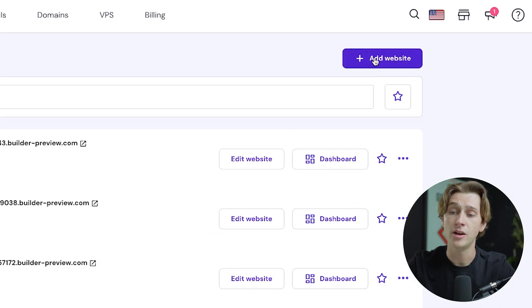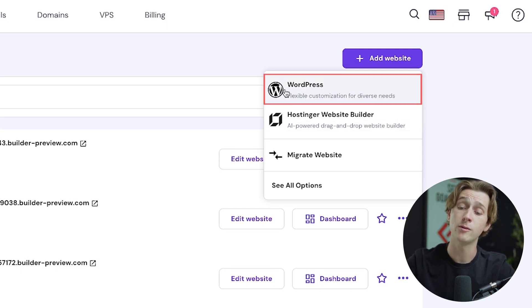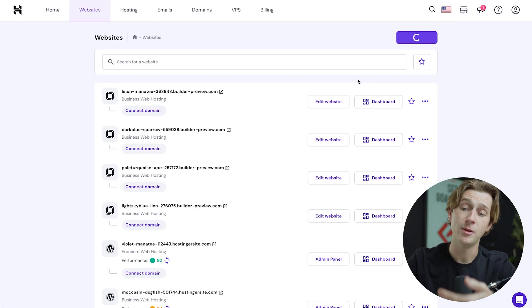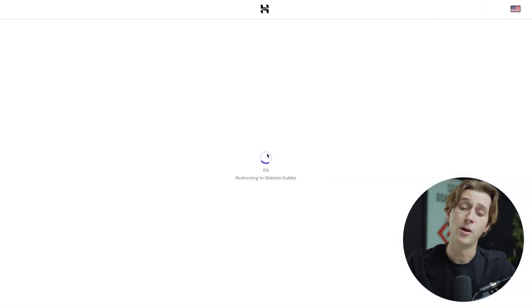Once you've hit that button, head over to 'add website' and click that feature. You can then choose WordPress to create the website within WordPress, or use Hostinger's website builder, which is an AI-powered drag-and-drop builder. I'm going to use the AI-powered drag-and-drop website builder. After clicking that, it will ask you to select a hosting plan from the ones currently at your disposal. Once selected, hit 'select plan' and it'll take a short time to load the AI website builder.